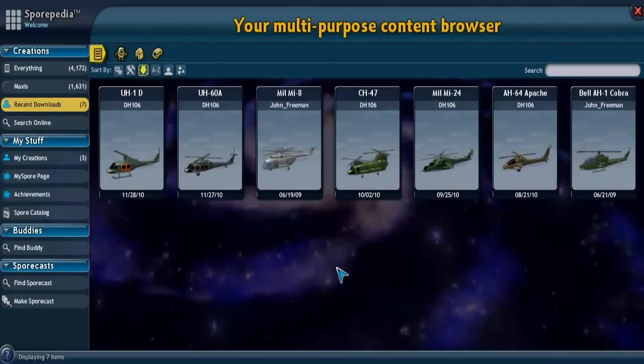Hello and welcome to my Spore Special Vehicle Spotlight: Helicopters. I'm not the author of any of these creations. The name of the actual maker is under the name of the vehicle, and it's partly in tribute to those who made them that each creation is the best that I could find of its kind at the time.